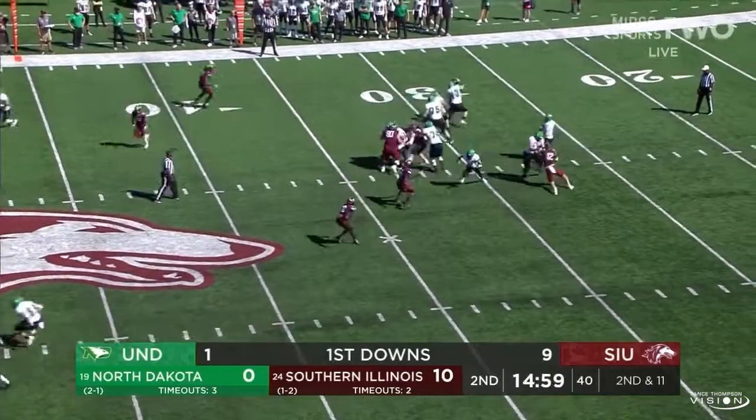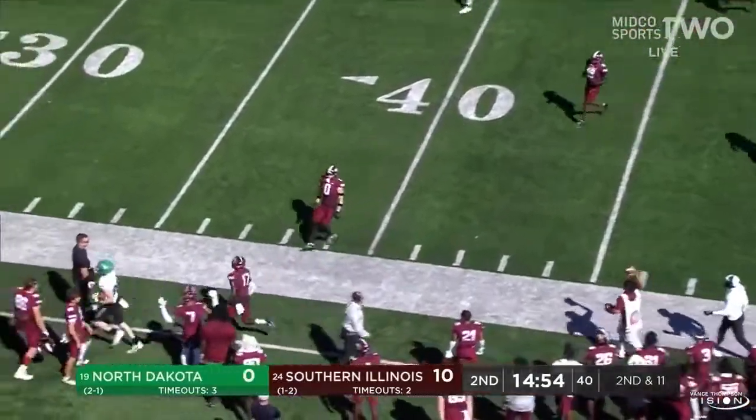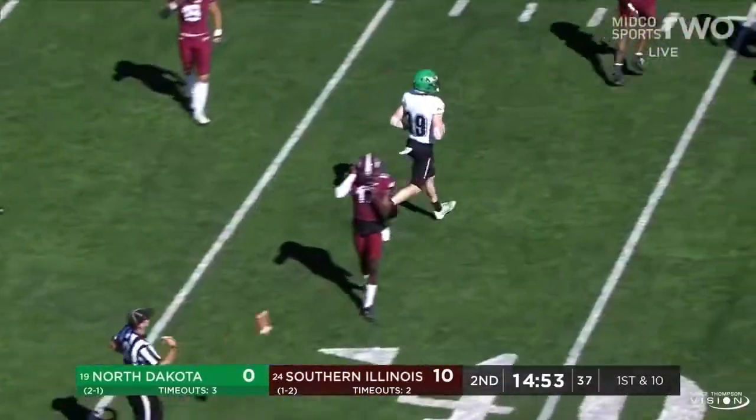Play action to Schuster, trying to hang in the pocket, airing it out right on target as he hits Garrett Mogg on a deep out — the most explosive play of the afternoon for North Dakota, inside Southern Illinois territory to the 45.